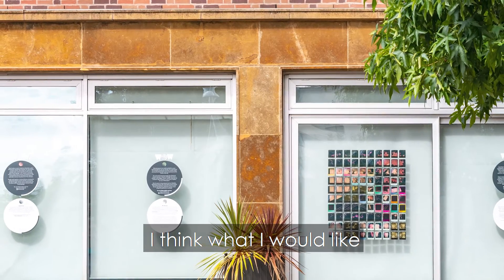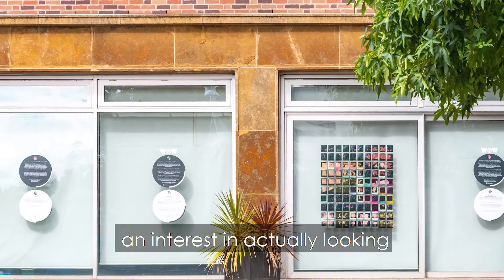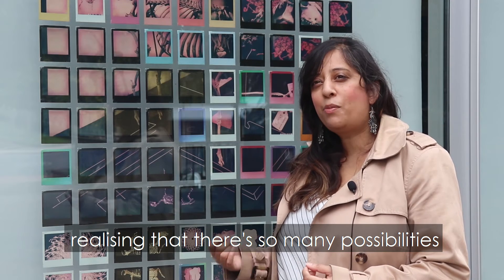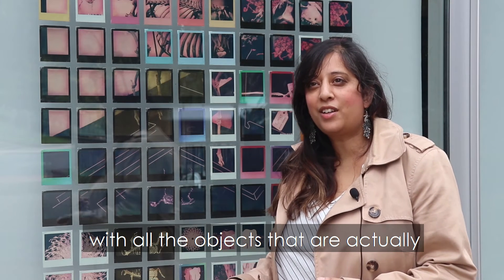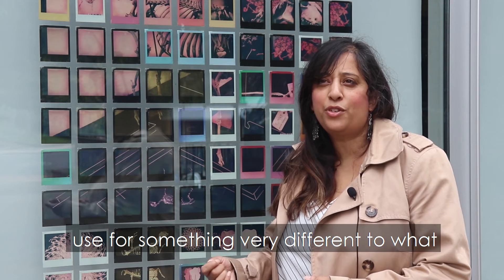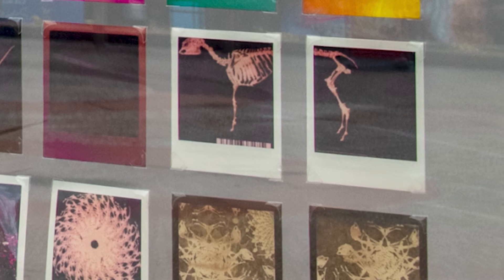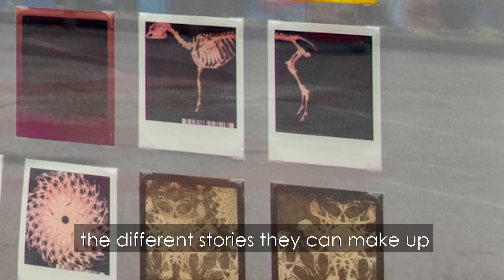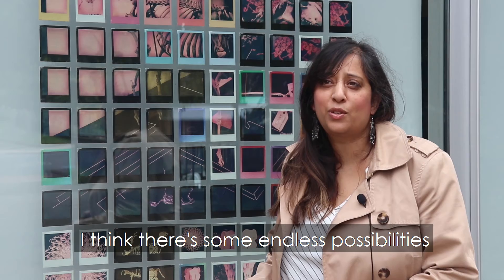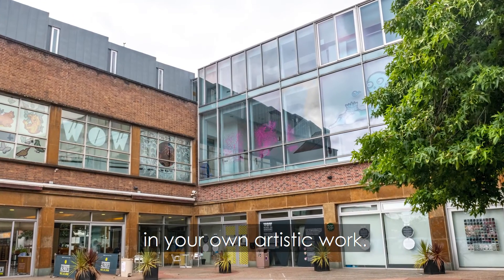What I would like people to come away with is an interest in actually looking at the collection and realising that there are so many possibilities for all the objects in the collection that you could use for something very different to what it actually presents itself to be. I would love them to look at the different stories they can make up, the different designs, the different patterns. There are endless possibilities you could use with the collection in your own artistic work.